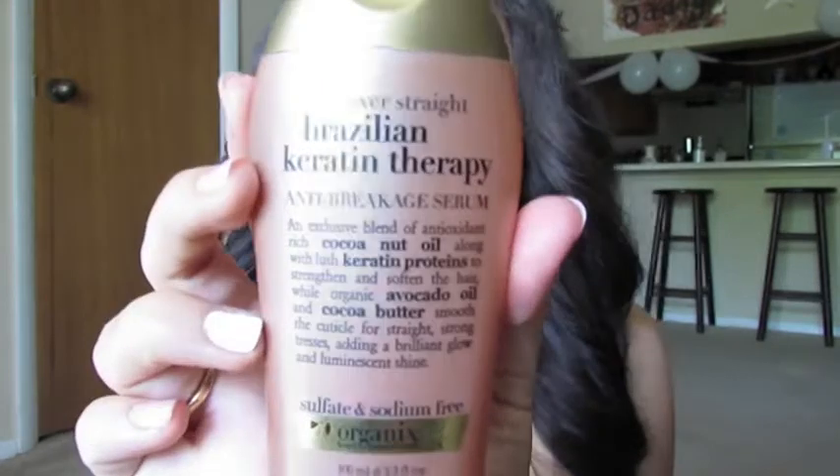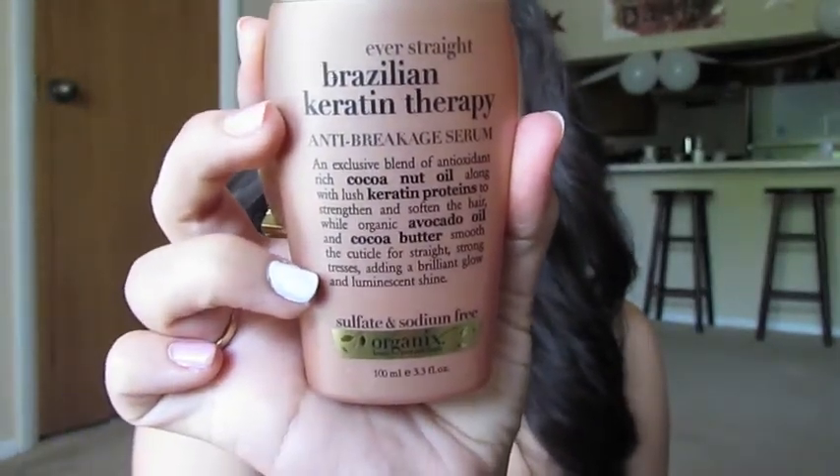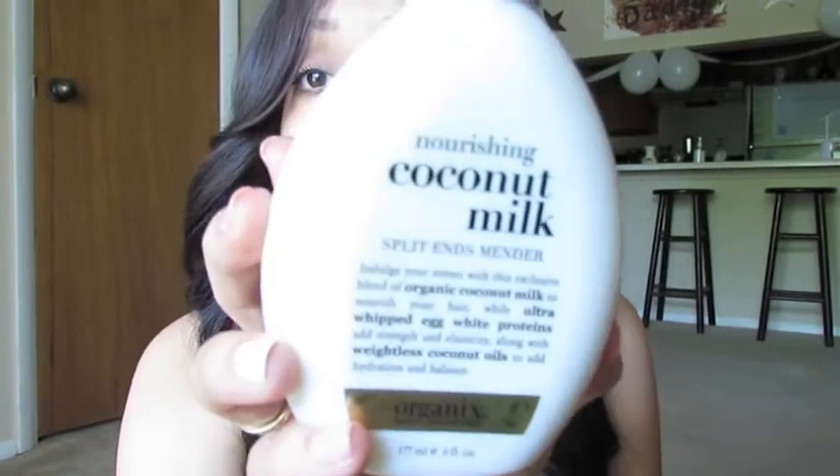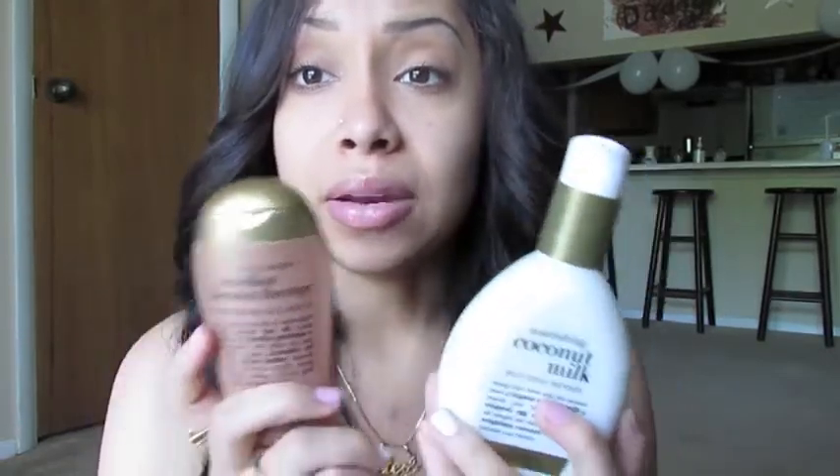I also got the Brazilian keratin therapy anti-breakage serum. You put it on your hair when it's wet and it helps prevent breakage. To work with that, I got the coconut milk split ends mender. I don't have terrible split ends, but when you're trying to grow and maintain long hair, the most important thing is to fight split ends and hair breakage.